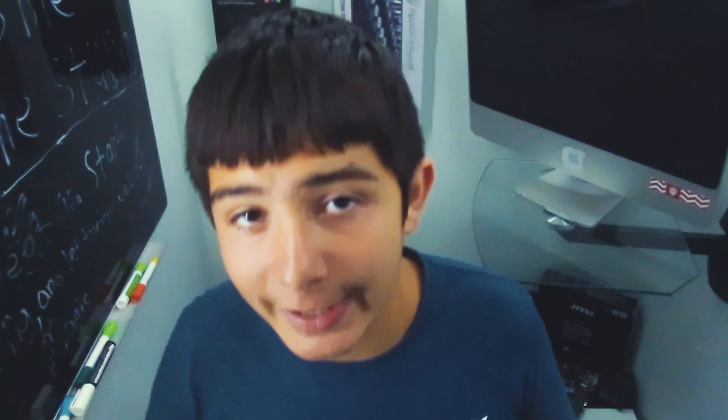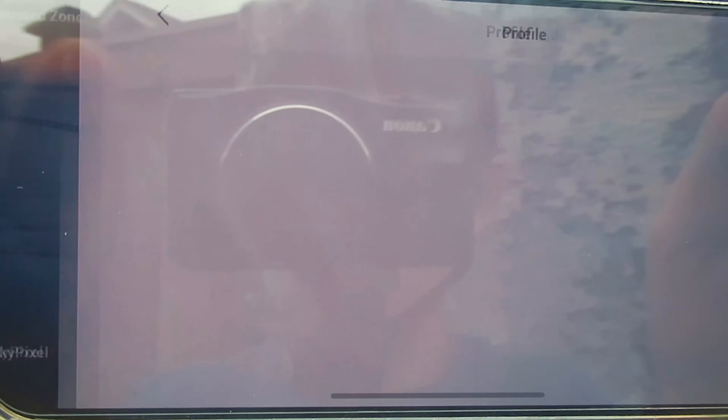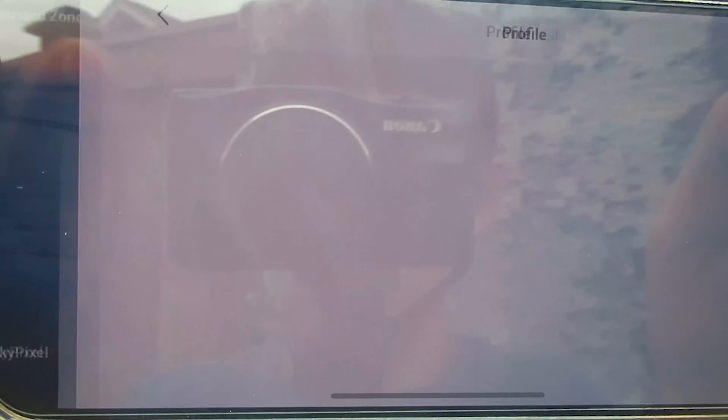I didn't worry too much at first because I'd lost connection before and it would come right back. I waited a couple seconds, then even longer, and still nothing. Since the drone was in auto-landing mode and I had no control, it was going to land automatically — and that's what it did. I clicked 'Find My Drone' on the DJI Fly app and got the last GPS coordinates, which should be near where it landed.